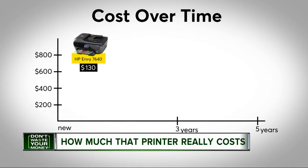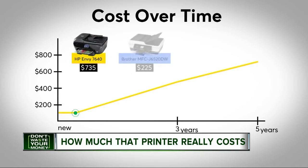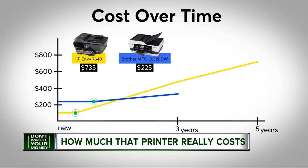The HP Envy will cost you $130 at first. It needed new ink after just five months. After three years, your total cost is up to $471. After five years, $735. This Brother model is a little more up front at $225. It didn't need ink for almost a year. After three years, your cost is up moderately to $336. After five years, $444.